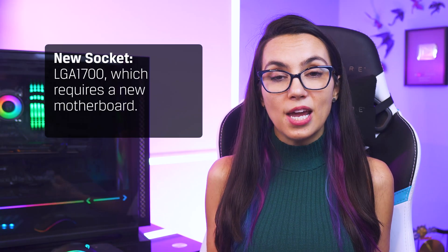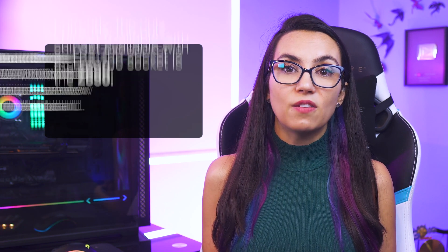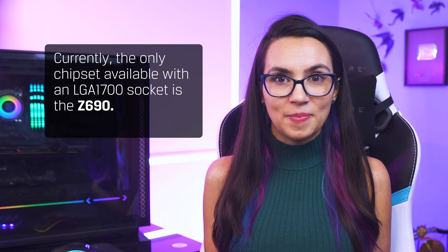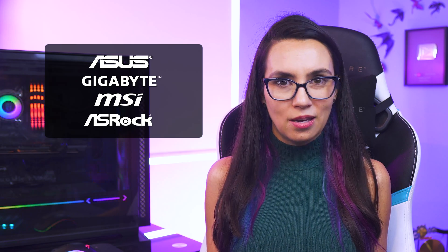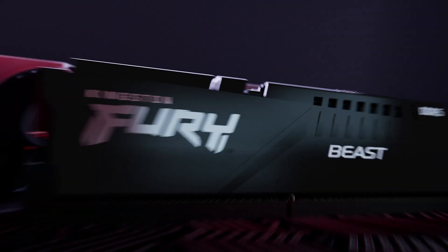But upgrading to 12th gen is not as simple as buying a new CPU and popping it in. Alder Lake chips are rectangular instead of square and have a new socket, LGA1700 — so you'll need a new motherboard. Currently the only chipset available with an LGA1700 socket is the Z690. Companies like ASUS, Gigabyte, MSI, and ASRock have Z690 options available, but not all of them are the same. Motherboards will have either DDR4 compatible slots or DDR5 compatible slots, but not both — so you may need to pick up some DDR5 RAM to go with your new motherboard.